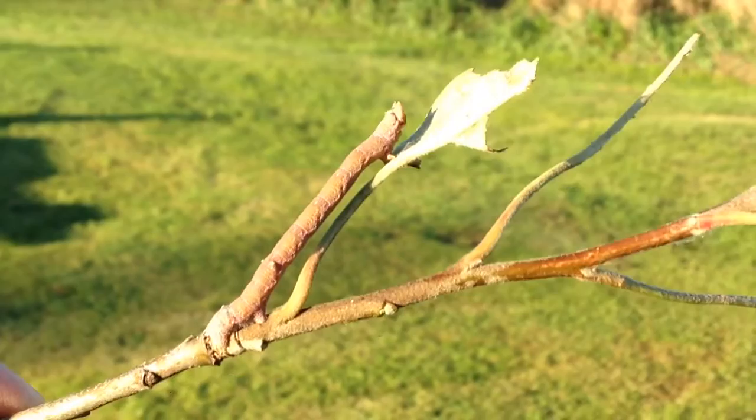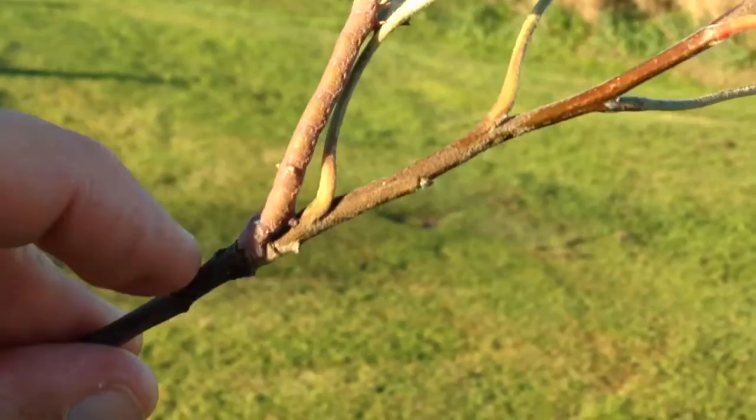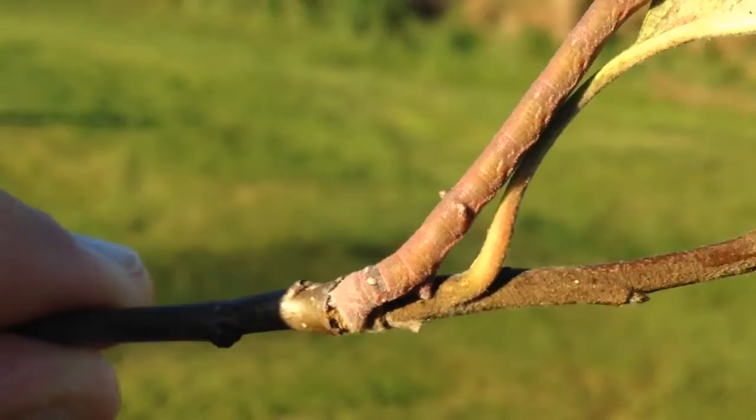I'm filming this inchworm that I found — we can't call them caterpillars. It's on a branch. I'm going to show you how camouflaged it is — it's crazy. Even when I touch it, it doesn't want to move. It's trying to stay camouflaged, but we can see it really well. You can see its legs right there.